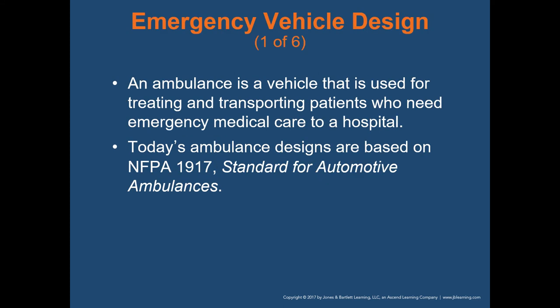Let's talk about emergency vehicle design. An ambulance is a vehicle used for treating and transporting patients who are in need of emergency medical care to a hospital. Ambulances are also used for transport from hospitals to hospitals and then to other facilities, such as long-term care facilities and dialysis centers. Ambulances are designed based on NFPA — the National Fire Protection Agency — code 1917, the standard for automotive ambulances. The state of Ohio also has its own set of standards through the Department of Public Safety.